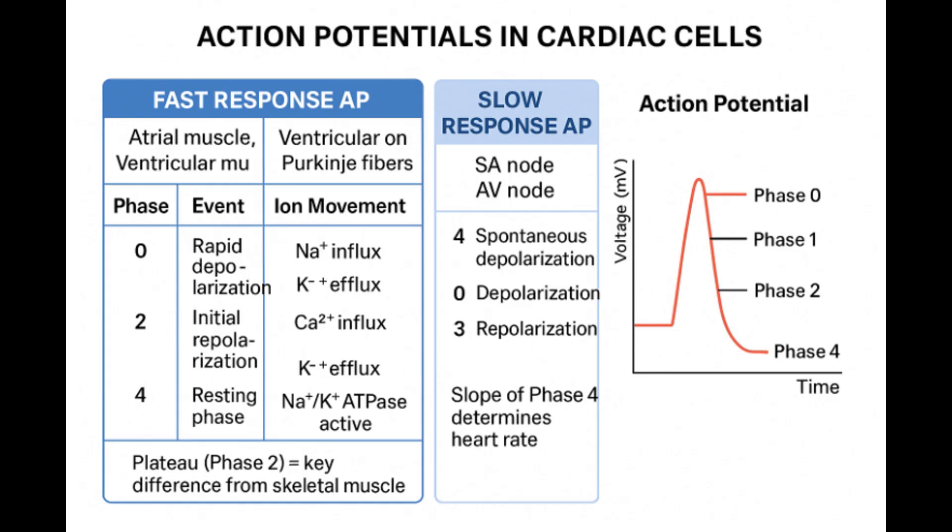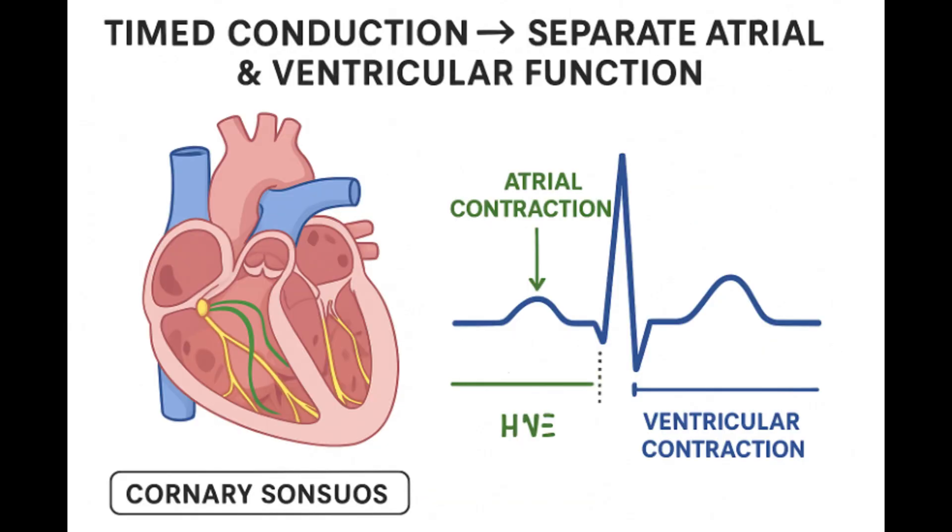So our mission for this deep dive is to unpack those two electrical pulses. We need to get why the heart can start itself — why it's self-excitable — and crucially, why the timing is sometimes deliberately slow and other times incredibly fast. The core questions are: what's the secret sauce for that rhythm? How does it beat without needing an external command each time? And how does it use ion currents to perfectly time that delay, letting the pump fill up before squeezing?